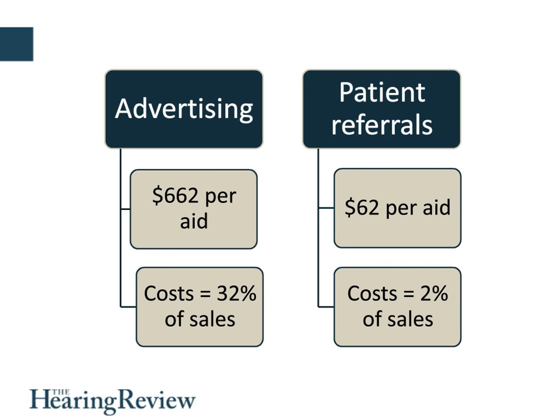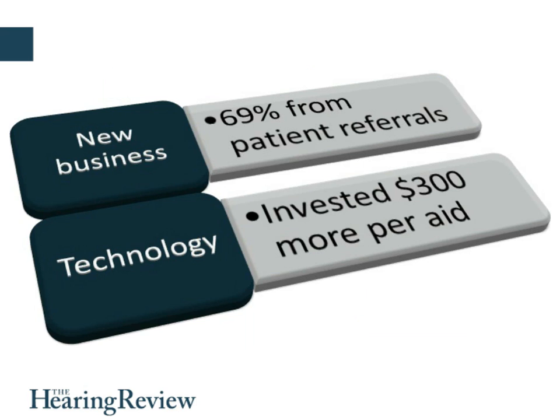Our patient referral program was driven by the fact that advertising was costing us a fortune — around $662 per aid. We've now brought that down to less than $300, but it is expensive to get new patients through advertising. Patient referrals cost us only 10% of what it costs to get a new patient through traditional advertising and marketing, making it a much more efficient approach. We also found that referred patients actually spent more — they were coming in already knowing about us and the benefits of better hearing, so our fit rate was higher and they invested more in hearing aid technology.